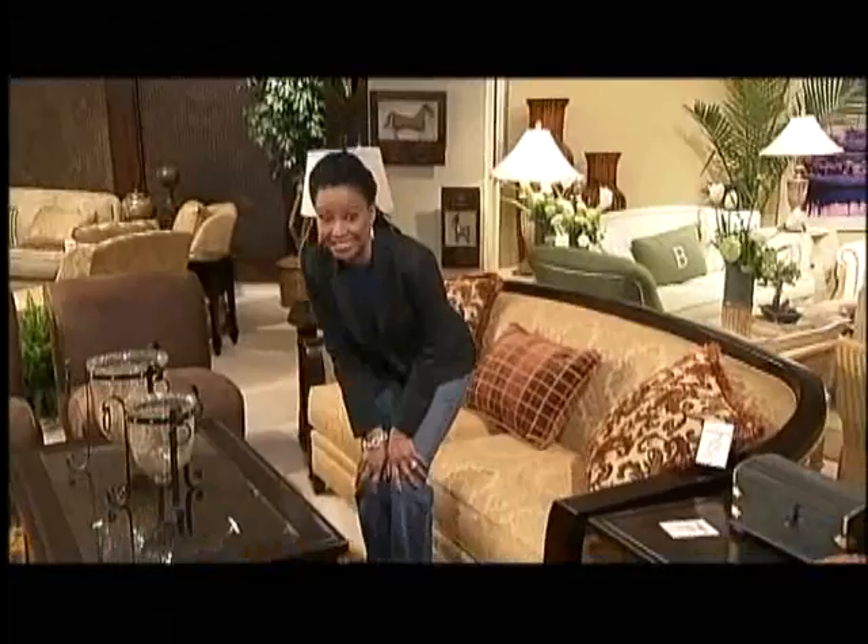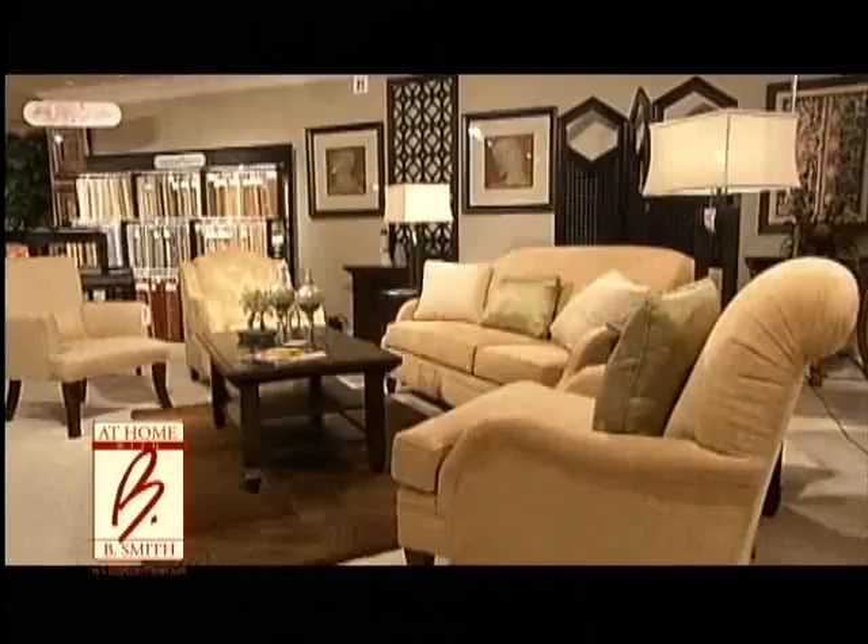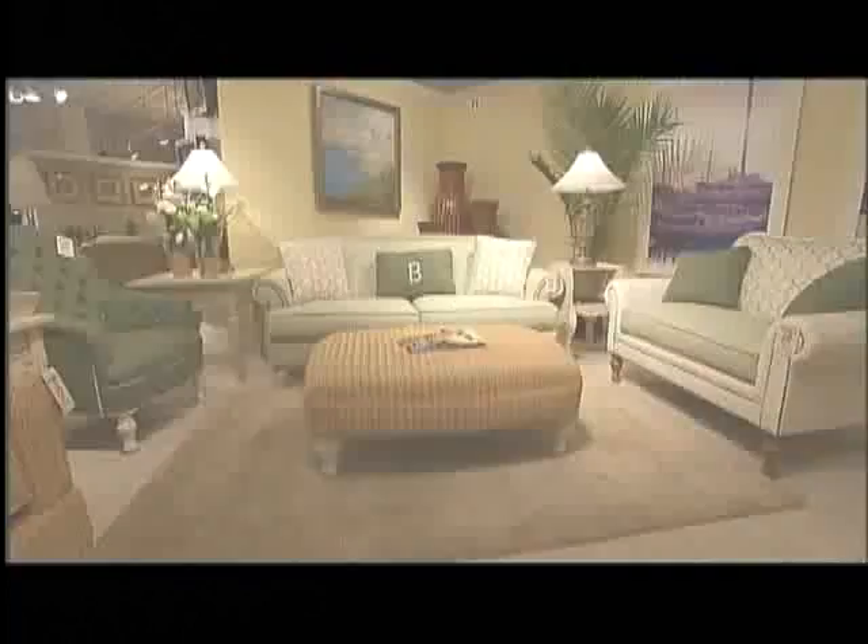As a model, television host, and restaurateur, I've always loved interior design. And now with my At Home with B. Smith furniture collection, I am ecstatic — it's a dream come true. My collection is made up of 40 pieces,